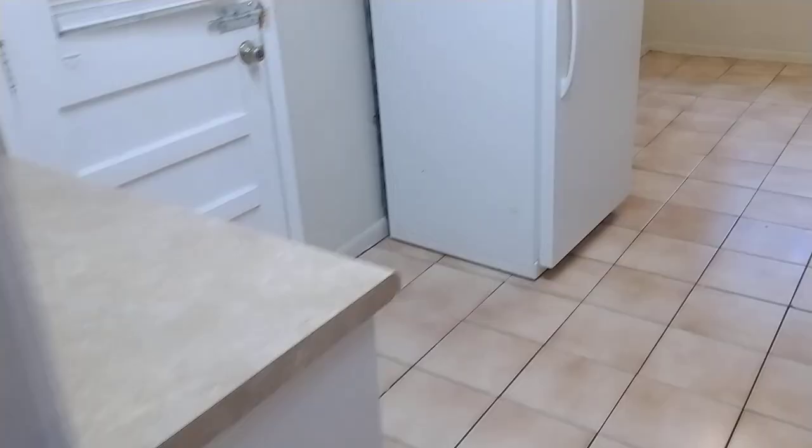This is a nice little place here. Carpet in the bedrooms, tile throughout. Simple, freshly painted. Let's check out the back door here.